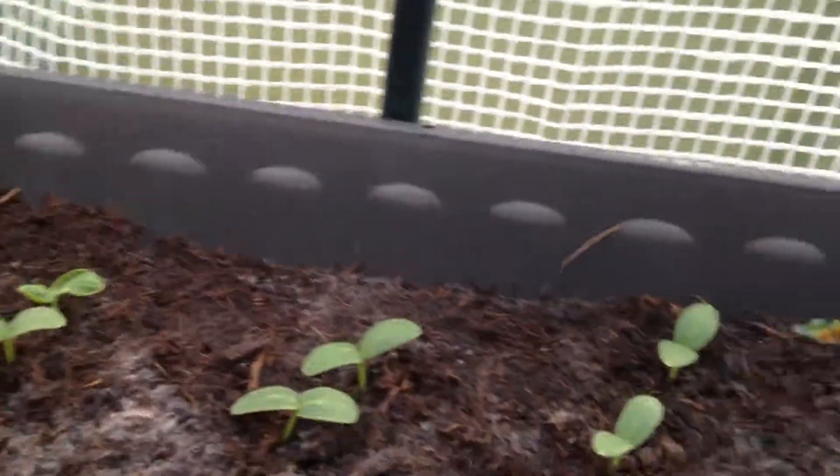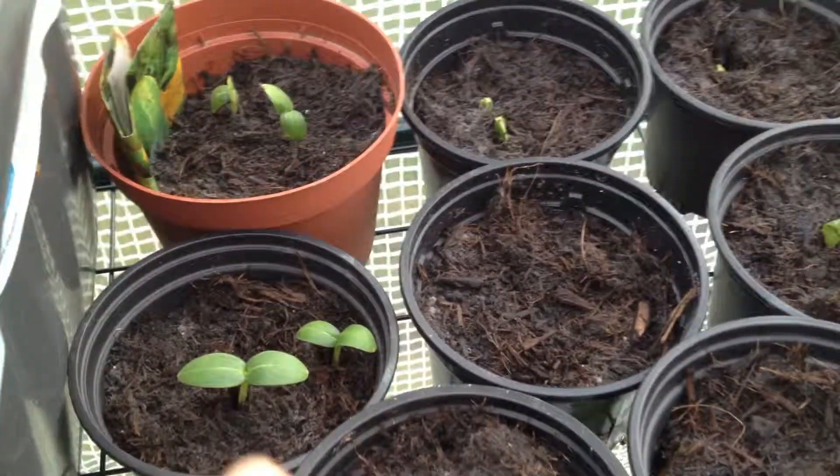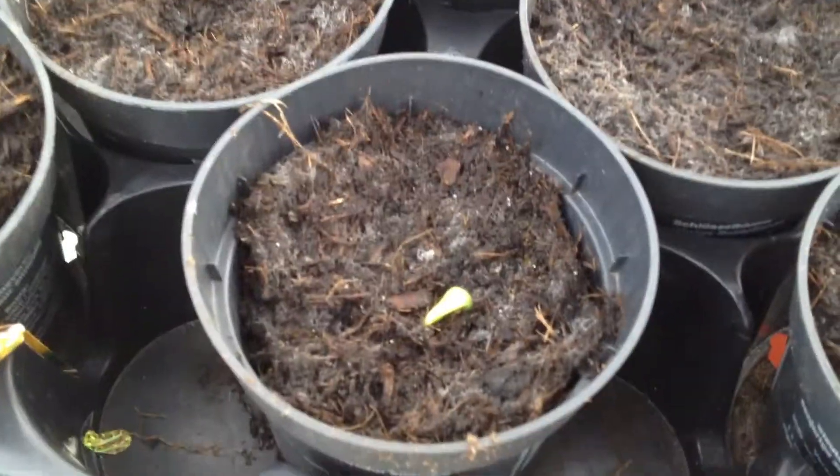We have cucumbers here — there's one type of cucumbers and here is another type of cucumbers, and they're already coming out. And here you can see a tomato is already coming out — that's so cool. Another one is coming out there.